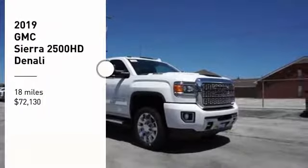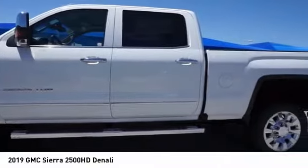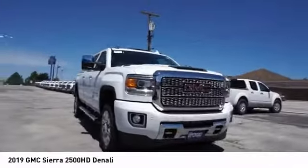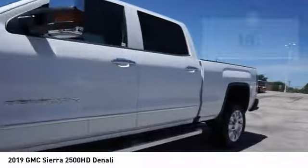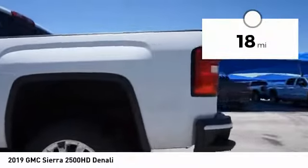Stop by and take a look at the 2019 Sierra 2500 HD. The GMC Sierra 2500 HD has all your workhorse basics covered. No worries here. And is priced below $75,000. This vehicle has less than 100 miles. Here are some of this vehicle's great options.